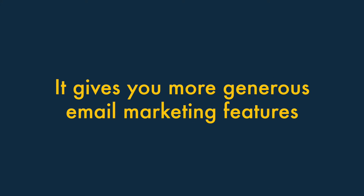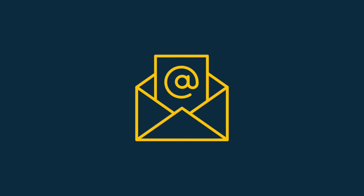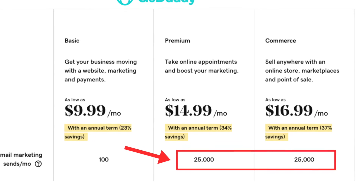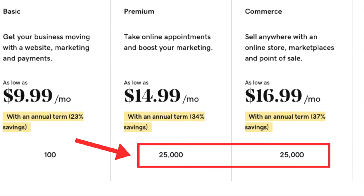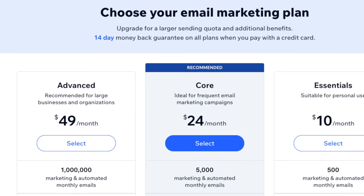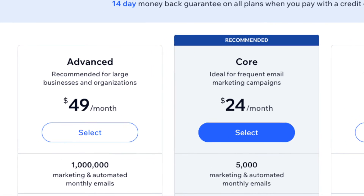Four. GoDaddy gives you more generous email marketing features. While both Wix and GoDaddy let you create and send e-newsletters out of the box, GoDaddy lets you send far more of them. On its premium and e-commerce plans, you can send a whopping 25,000 newsletters per month. To send a similar quantity of newsletters using Wix involves paying for an add-on.